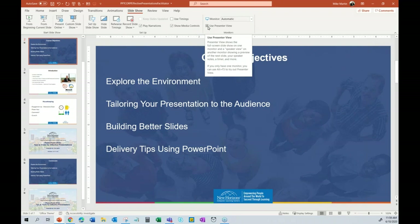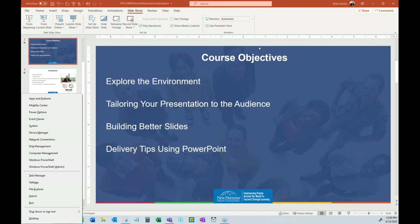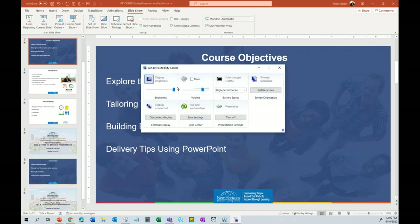A lot of questions came in about the Mobility Center. To get there: press Window+X. It pops up a little menu and there's your Mobility Center — the one-stop shop to check everything before you're presenting.